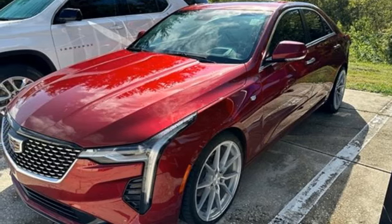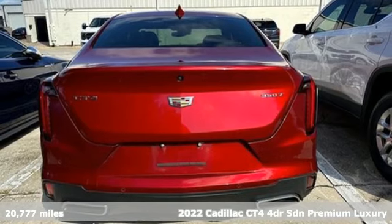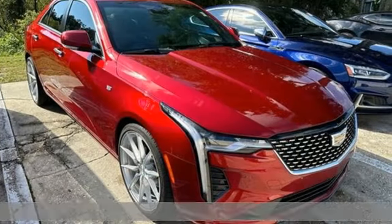It's a 2022 Cadillac CT4. Lifting your soul through a symphony of power, luxury, and innovation. This is a truly inspired performance.